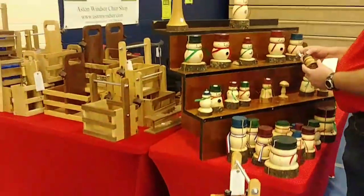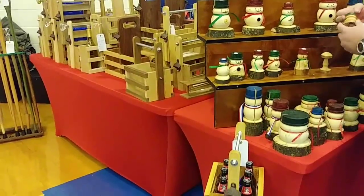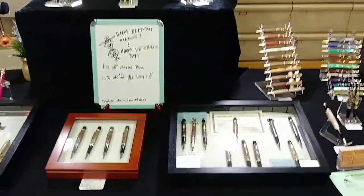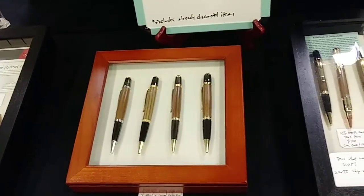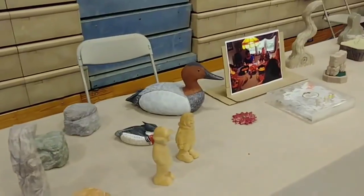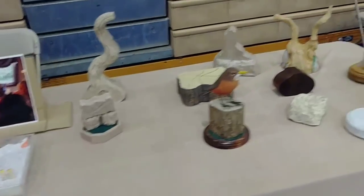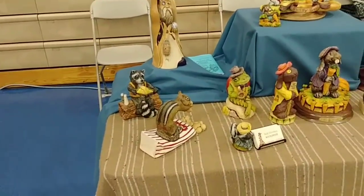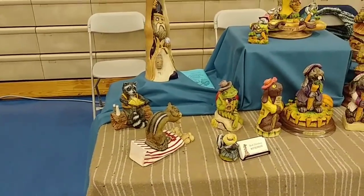We have a wood turner here as well. And we have somebody that does pens and all that. They use different color woods a lot of times to get that effect. There's a lot of wood carvers that went into turning — quite a few. And this is my buddy from our club, Bob Hershey. He has all his stuff on display.